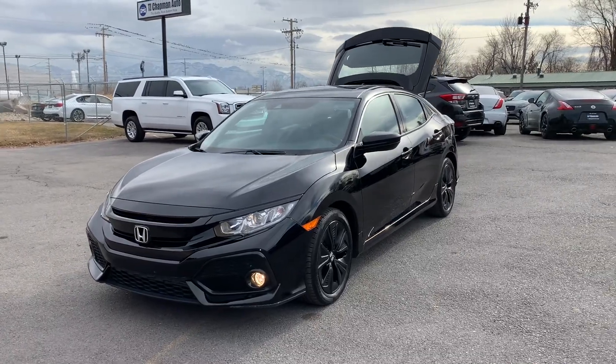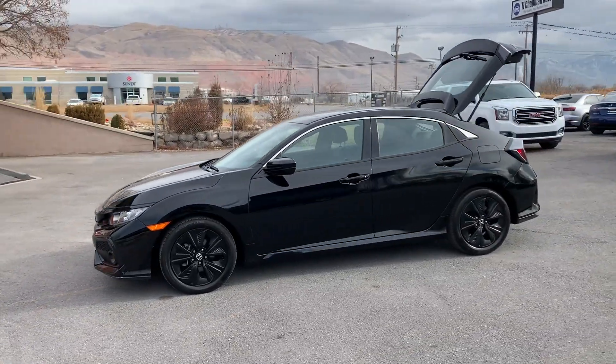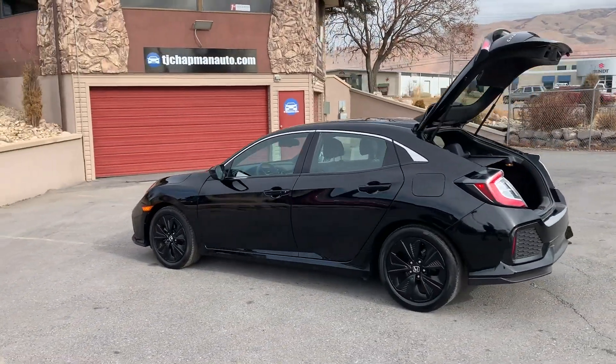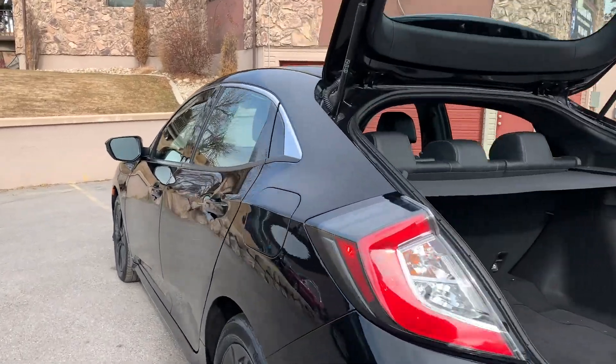Those LED headlight surrounds don't really flicker to the human eye — that's just the refresh rate of my camera doing that. And those are fog lights. Painted alloy wheels.